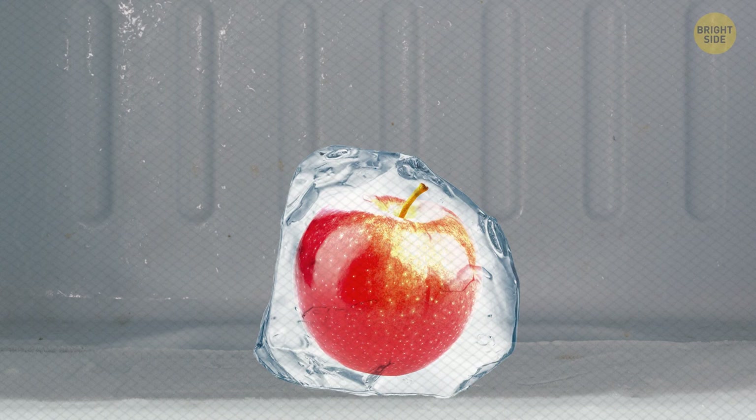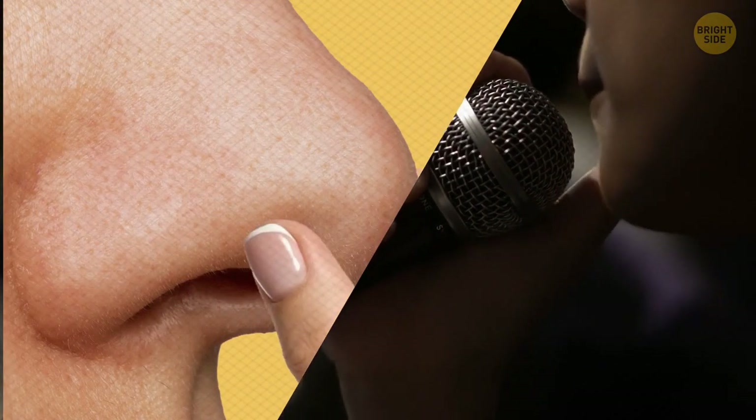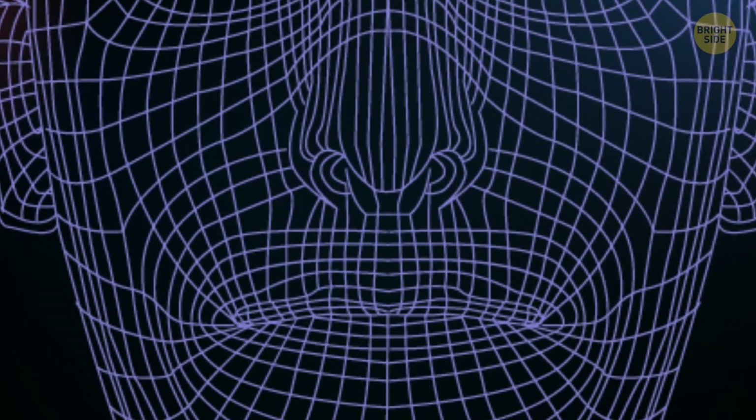Try and hum while closing your nose. No noise came out, right? Without an exit for air, it's physically impossible to make any noise.